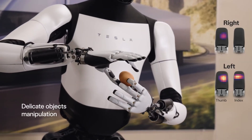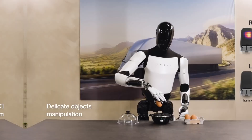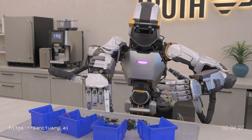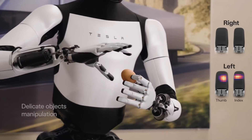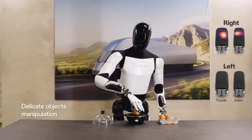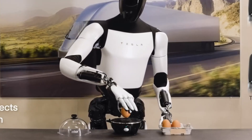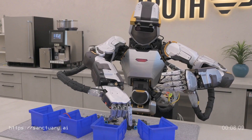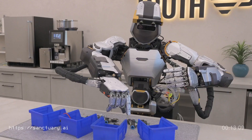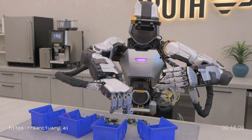Here's another cool thing called delicate object manipulation. Other robots have tried this too — take a look at this Sanctuary AI robot, for example, grabbing an egg. Now, Tesla's robot, with its gentle touch and precision, seems to be doing a better and awesome job, and it placed the egg exactly where it needed to be. Comparing it to the Sanctuary AI robot, which is another humanoid robot by a different company, I'd say Tesla's robot is quite impressive in handling delicate stuff with care, and it's quite more effective.